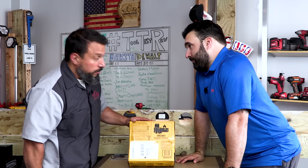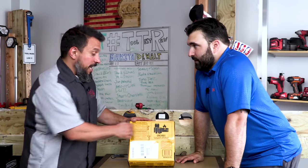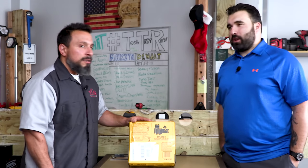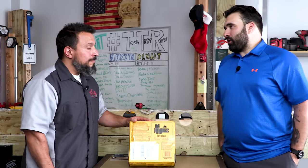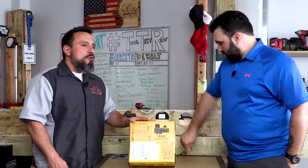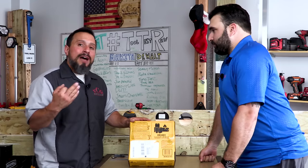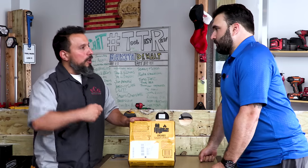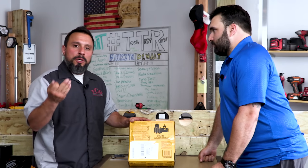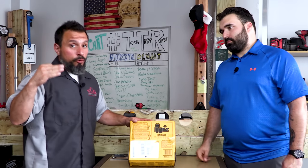Jimmy would have liked to see a half-inch chuck. The chuck is plastic, which some dislike compared to metal. However, since it's a keyless chuck you're not putting a key on it — so is a plastic keyless chuck really a deal breaker? Leave it down in the comments. It might not be a deal breaker for everyone.